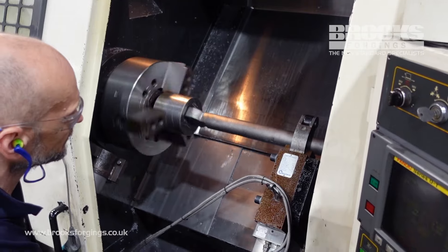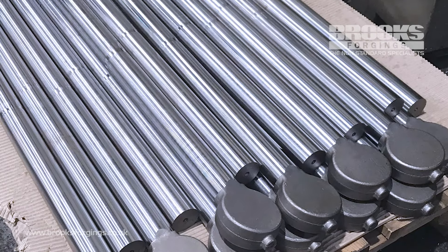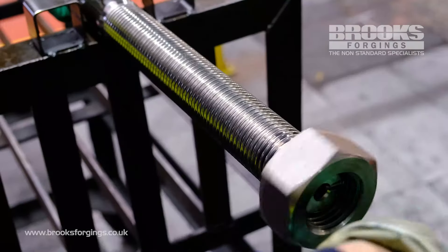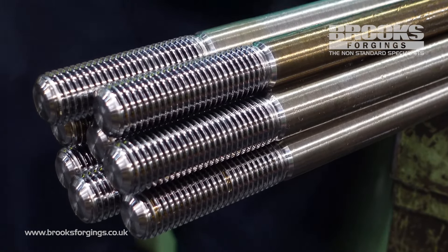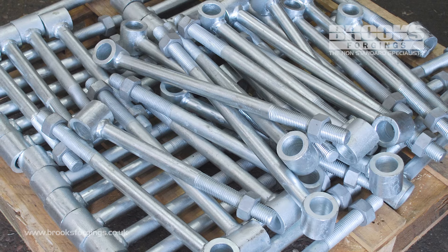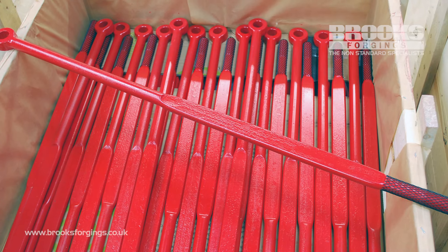Our comprehensive in-house machining capabilities enable us to machine-finish eye bolts to customer requirements. This includes turning, milling, drilling, and boring. Threads can be cut or rolled, and we can accommodate metric, imperial, ACME, BSW, BSF, UNC, and UNF, as well as left-hand threads.